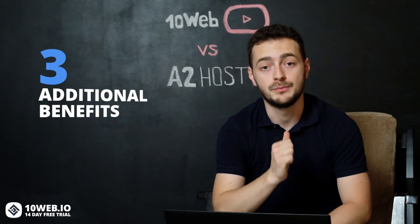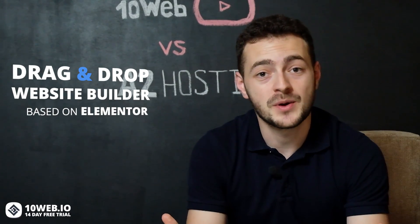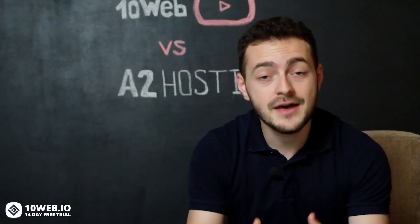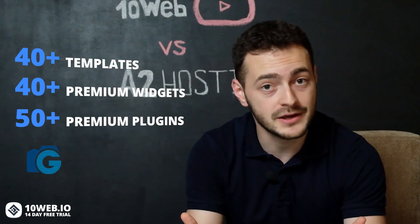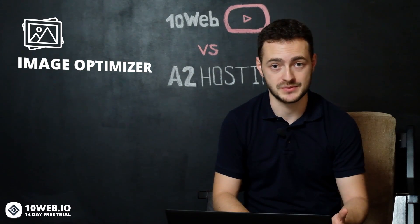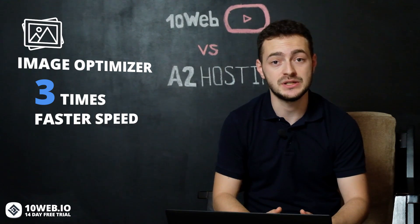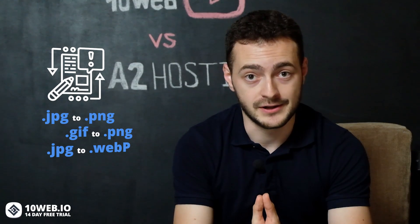Now let's talk about three additional benefits that come with all 10Web plans. 10Web provides a drag-and-drop website builder based on Elementor, so you can create your website with just a few clicks without writing a single line of code. You can also choose from 40-plus stunning designer-made, mobile-friendly website templates, 40-plus premium widgets, and 50-plus premium plugins designed for every need. There is also an exclusive image optimization feature which will automatically optimize all images you upload to your WordPress website, resulting in 3x faster website speed and up to 90% image compression rate without quality loss. You can check your compression results and convert JPG to PNG, JPEG to PNG, JPG to WebP and back, as well as compress your PDF files.